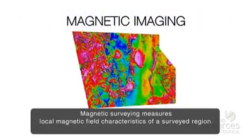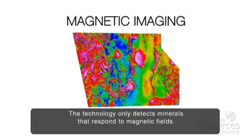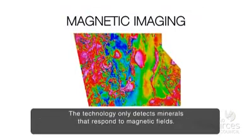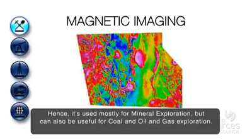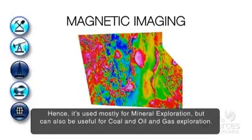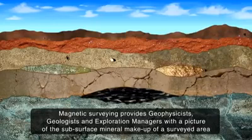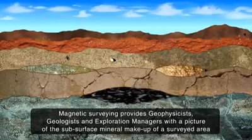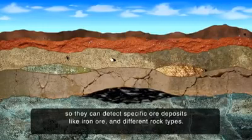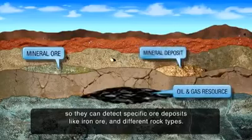Magnetic surveying measures local magnetic field characteristics of a surveyed region. The technology only detects minerals that respond to magnetic fields. Hence, it's used mostly for mineral exploration, but can also be useful for coal and oil and gas exploration. Magnetic surveying provides geophysicists, geologists and exploration managers with a picture of the subsurface mineral makeup of a surveyed area so they can detect specific ore deposits like iron ore and different rock types.